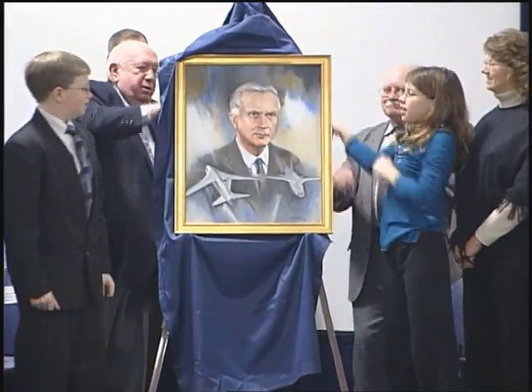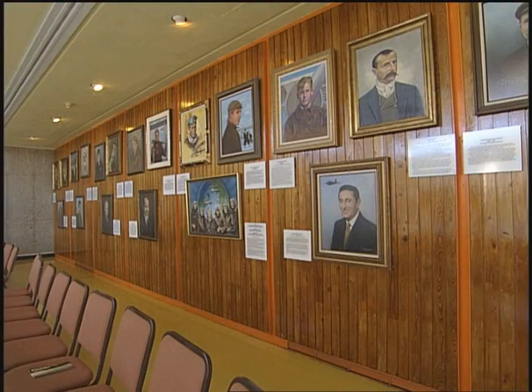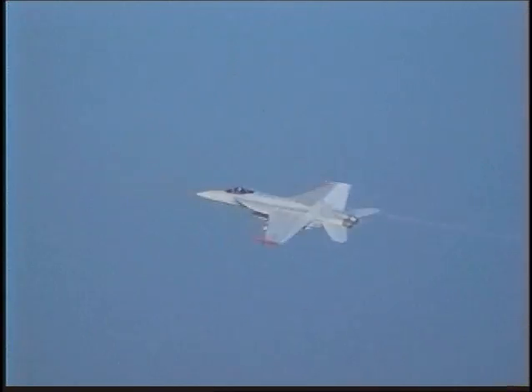Whitcomb was also welcomed into the first flight shrine at the Wright Brothers National Memorial in 2007. His portrait sits alongside Orville and Wilbur Wright, Charles Lindbergh, Amelia Earhart, John Glenn, Neil Armstrong, and others. And his contributions live on in aircraft all over the world.